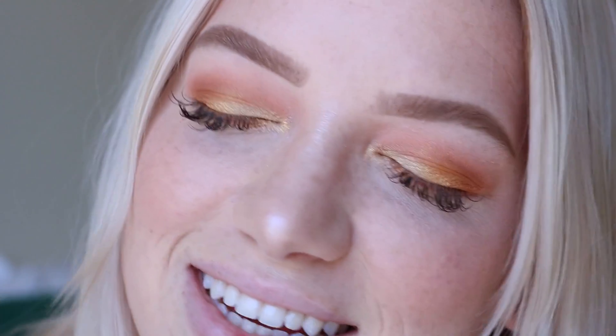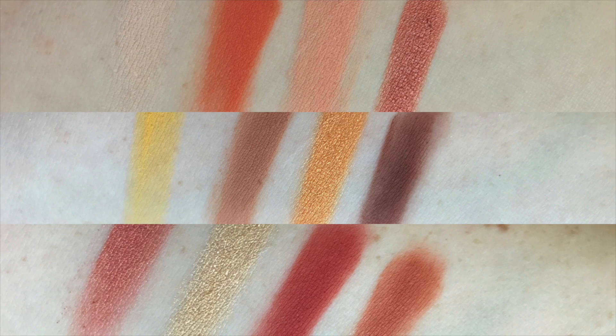Okay, this is the final eye look! My final thoughts: these shades are so vibrant, gorgeous, and summery. This is truly an iconic summer palette with bright yellow tones, orange tones, and rich reds. It's so beautiful.